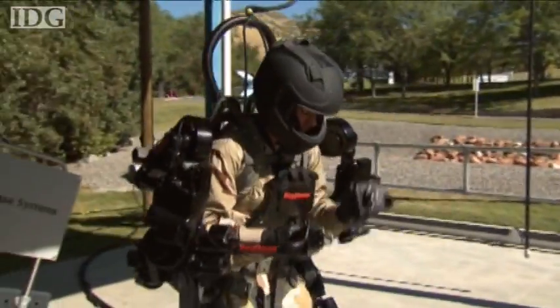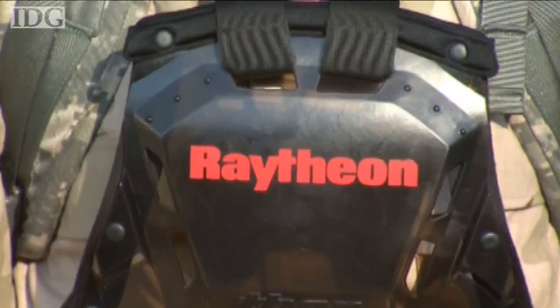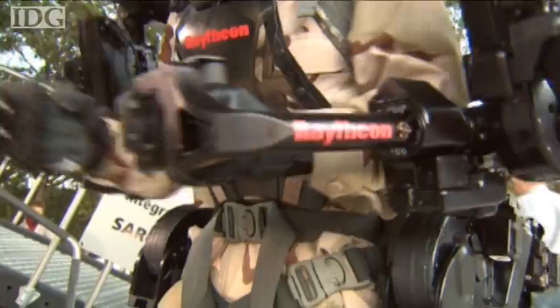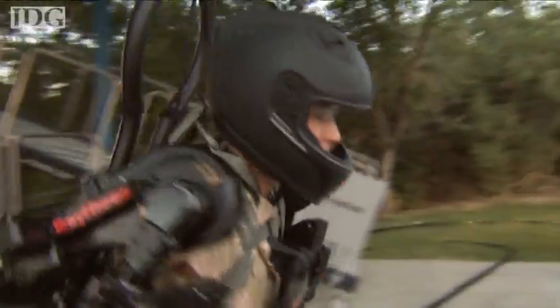Raytheon unveiled its second generation exoskeleton, or Exos II robotic suit, this week. The suit gives the wearer superhuman strength, and this latest version is lighter, faster, and stronger than its predecessor. It also uses 50% less power.